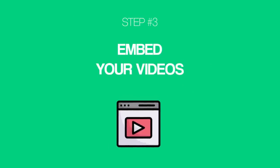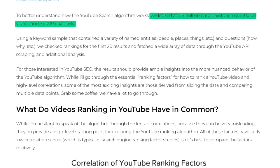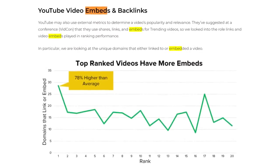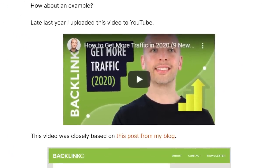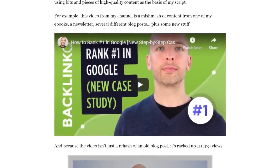And now it's time for strategy number three: embed your videos. Justin Briggs recently analyzed 100,000 videos across 75,000 channels. One of the most interesting things he found was that rankings on YouTube were closely tied to video embeds. In fact, top ranking videos had an average of 78% more embeds than average. The easiest way to do this: just embed videos on your own website. I embed my YouTube videos in almost every post — sometimes to help people learn more, other times to explain a step or technique. You can also embed videos in press releases, guest posts, or anywhere else you publish content.